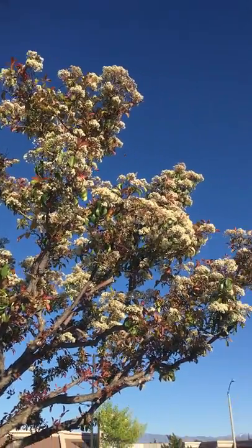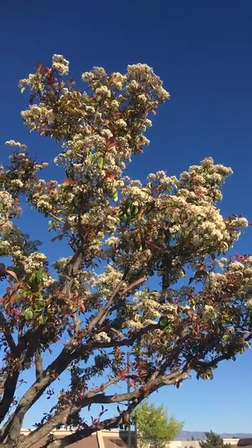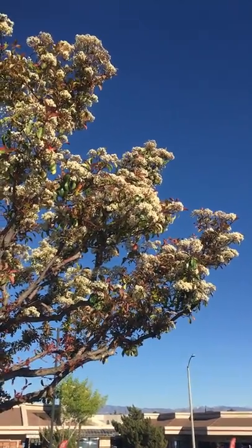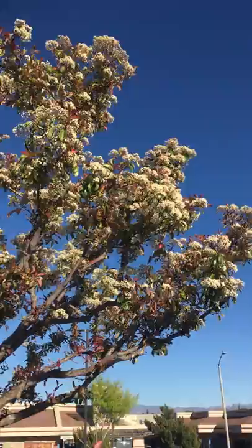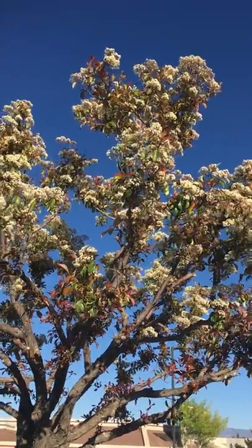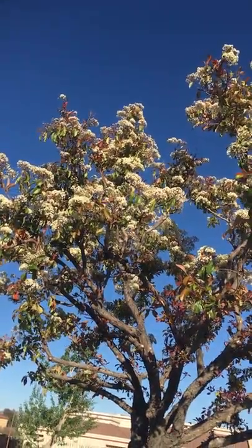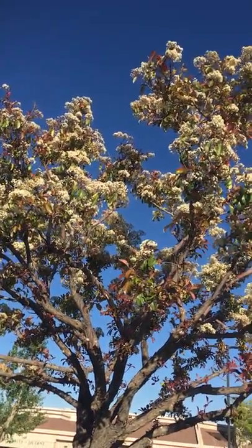I don't see any bees, so that's good — I don't like bees, they sting. Just wanted you to see what's happening in Southern California. Happy little spring butterflies against the blue, blue sky.